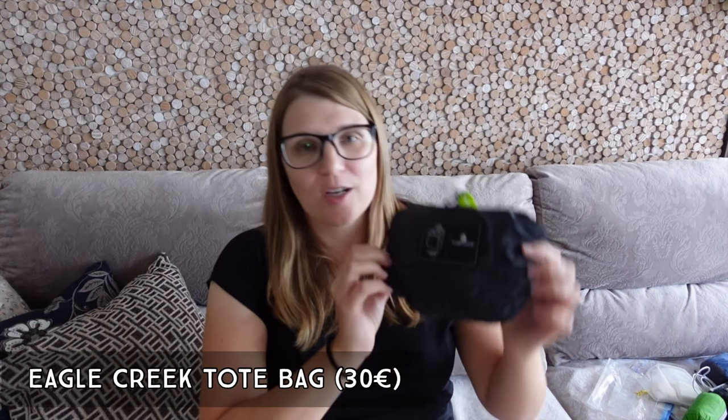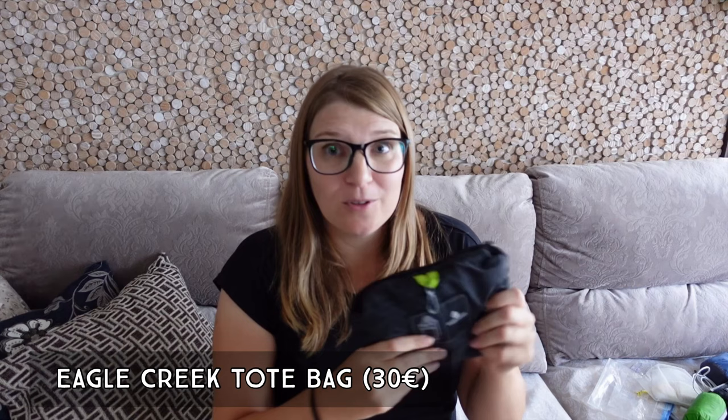The next thing is this packable Ecreek tote bag. It's always nice to have one compressible bag with you. What I love about it is that I can use it either as a tote bag or as a backpack. It closes all the way up with a zipper so nothing falls out, and it's also the perfect size to be a personal item on an airplane — I put everything I want at my seat in here and take it with me, then store it away again.